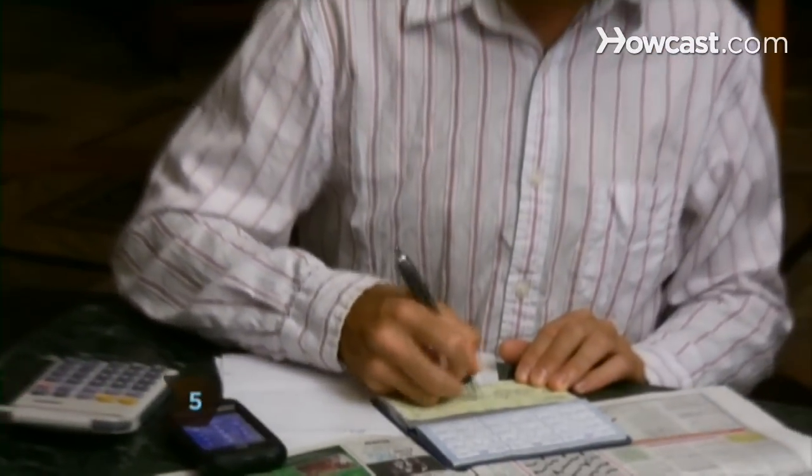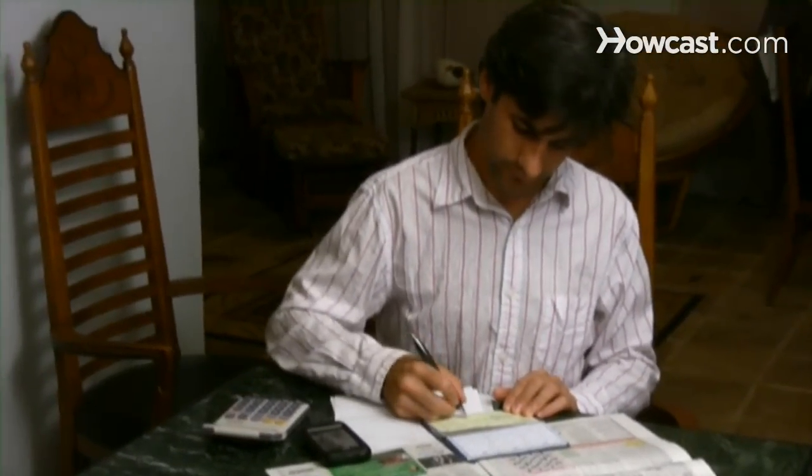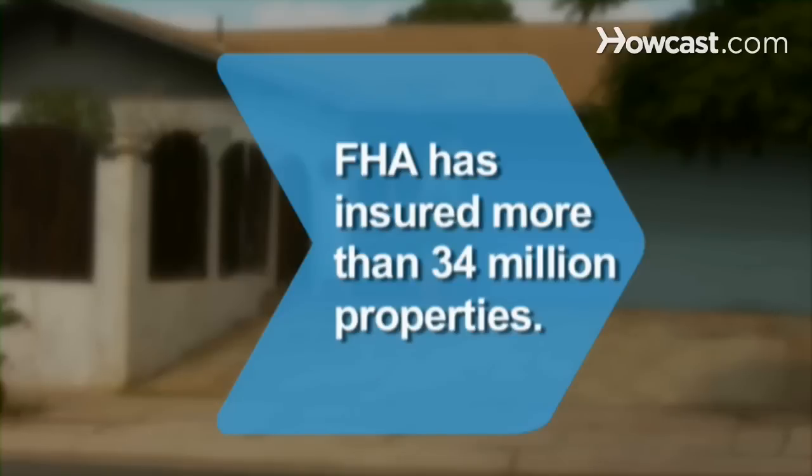Step 5. Provide the down payment — as little as 3 to 5 percent of the home price — and wait for the inspections to follow. Did you know FHA has insured more than 34 million properties in its 75 years?